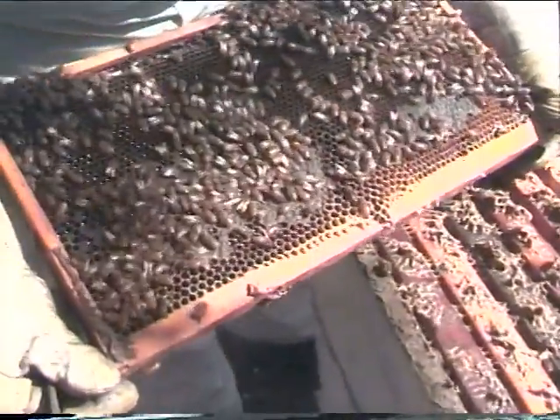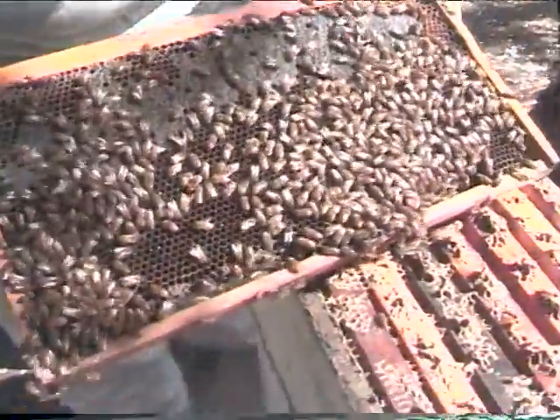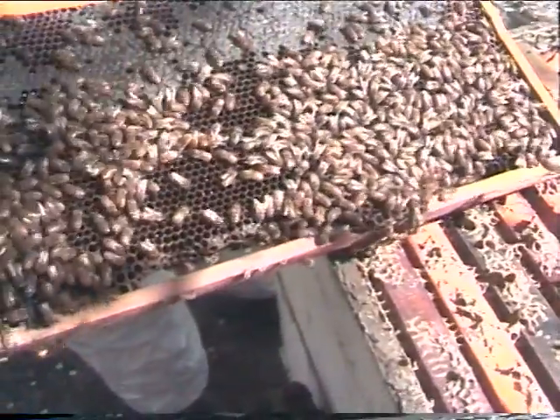We have some smaller hives over here across the driveway, which we'll be looking at in a little bit. These are standard 10-frame hives. These are the hives we make all our honey with. The old over-wintered honey is up here, and bees are coming on right there on the bottom.